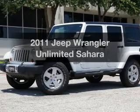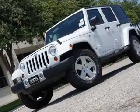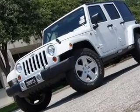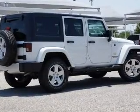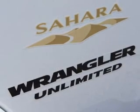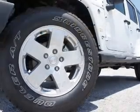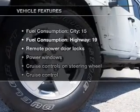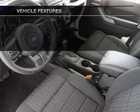Introducing the 2011 Jeep Wrangler Unlimited. If you're looking for a first-rate auto, this one could be yours today. With a solid six-cylinder engine that responds smoothly to its automatic transmission, premium wheels lend a distinctive appearance. Savor your listening experience with the premium sound system. The anti-lock braking system will keep you safe on the road. With these notable features, you won't want to miss out on the opportunity to own this amazing ride.